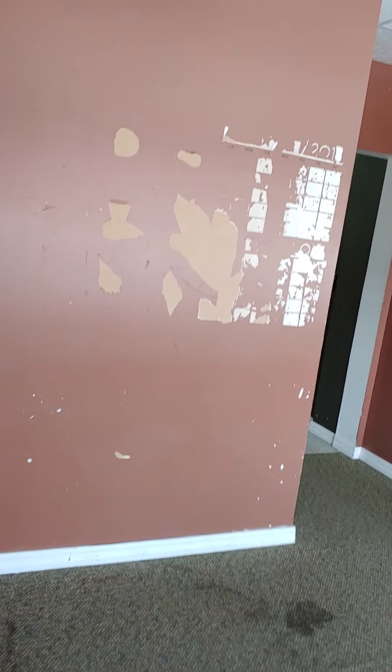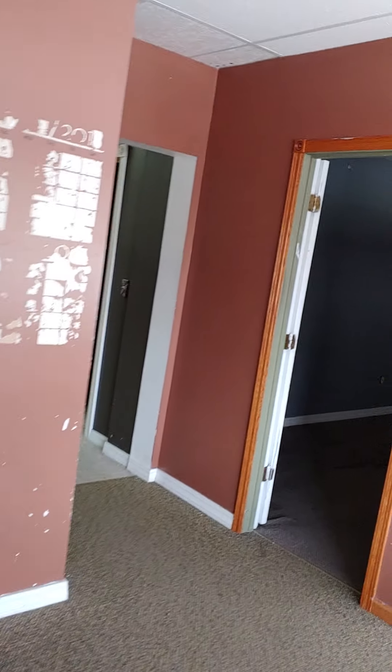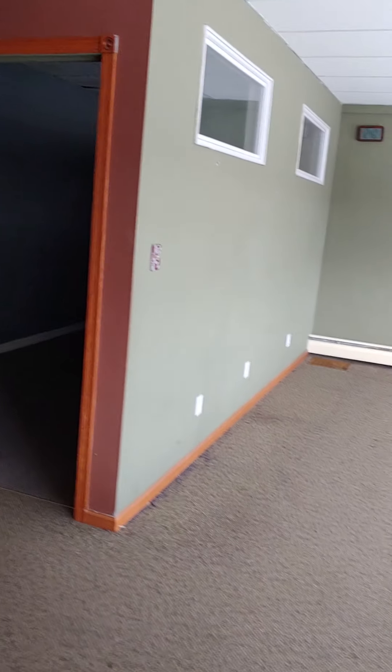This is the virtual tour of 991 Smith Avenue South, West St. Paul, Minnesota. It's the front side of the building, zip code 55118.